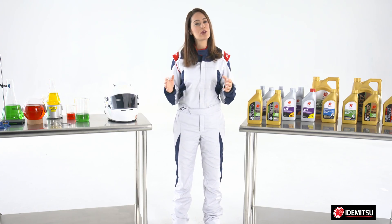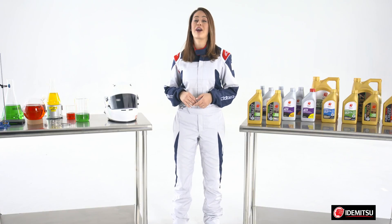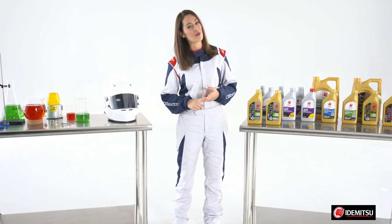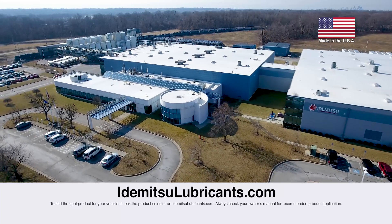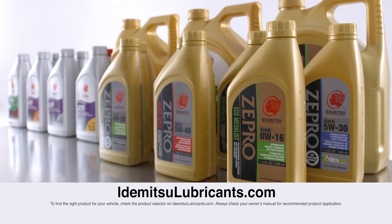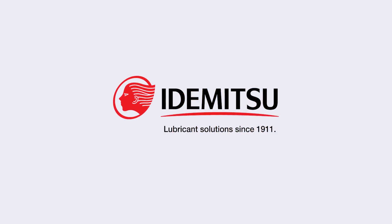And there you have it. Idemitsu's 0W20 is the low viscosity synthetic oil you can trust to provide more miles per gallon and better performance. Stay tuned for more videos about Idemitsu oils or visit our website at IdemitsuLubricants.com to learn more. Make sure to subscribe to our page by clicking the button below.